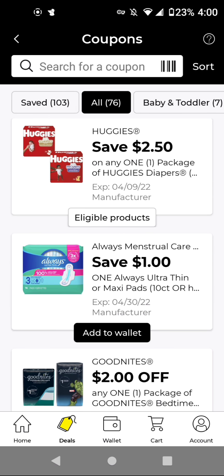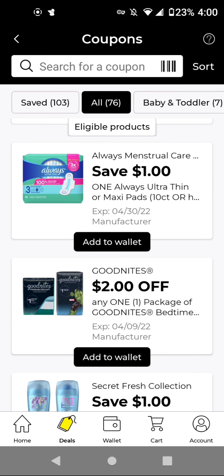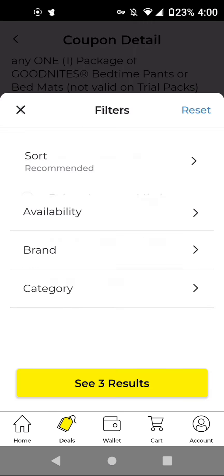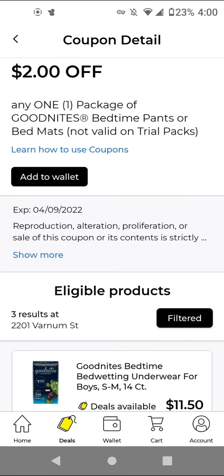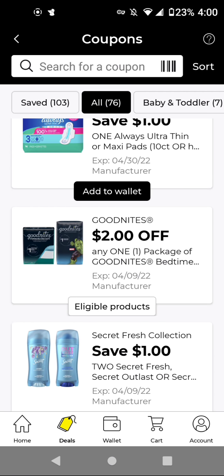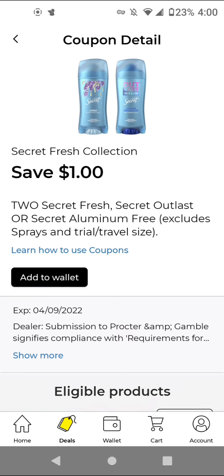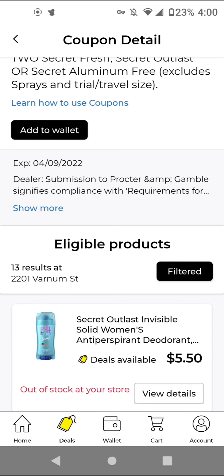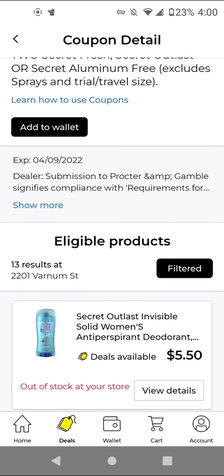The Olay body wash is $4.50. With this $1 off digital, it'll be $3.50. The GoodNights are $11.50 and we have a $2.00 off digital — again, if you need it, include it in a $5.25. For the secret deodorant, I think we also have one for the spray at $3.00 off, so I'm not clipping this one. The cheapest is $5.50 and you'll have to get two in order to get $1.00 off.